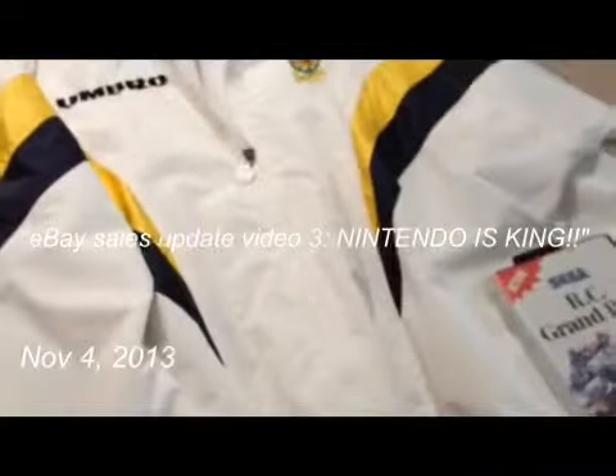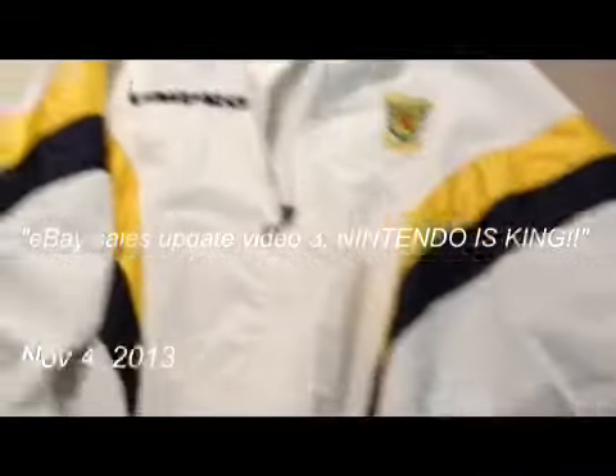Hey guys, back for another sales update video. I've got a few pieces here I'd like to show you and see what's selling at the moment on eBay.